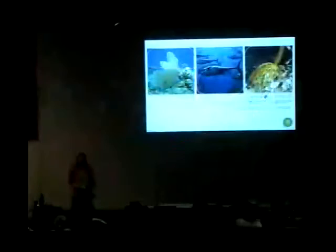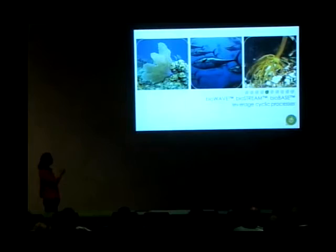When we leverage cyclic processes, that refers to taking advantage of phenomena or processes that repeat themselves, like wave energy. A company called BioPower Systems is leveraging the cyclic processes of ocean waves and currents. They're looking at emulating a sea fan, the efficient propulsion of the tail shape in fast-swimming species like tuna and sharks, and the holdfast anchoring system of kelp.